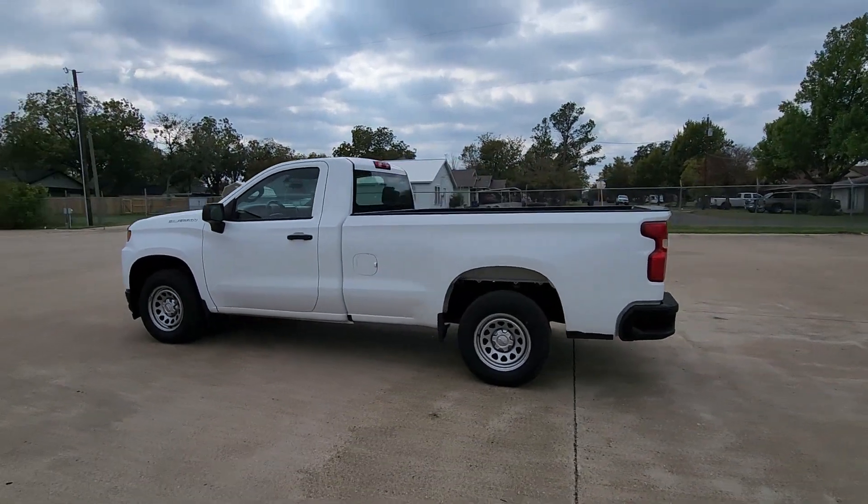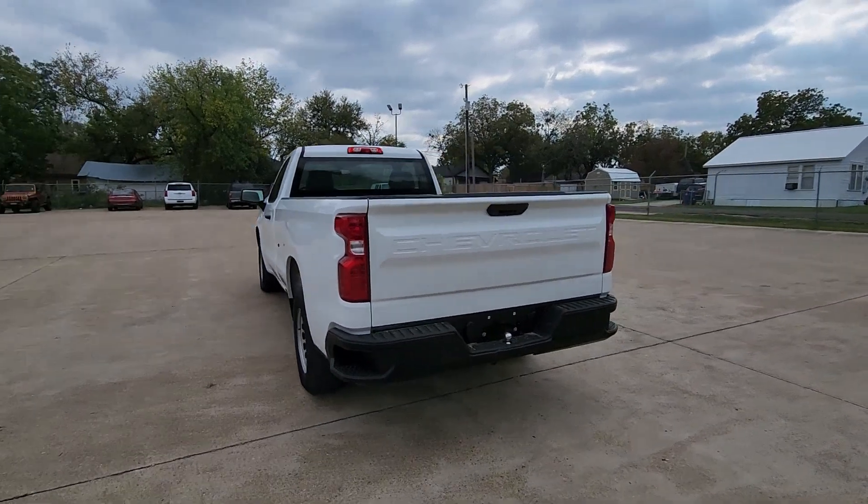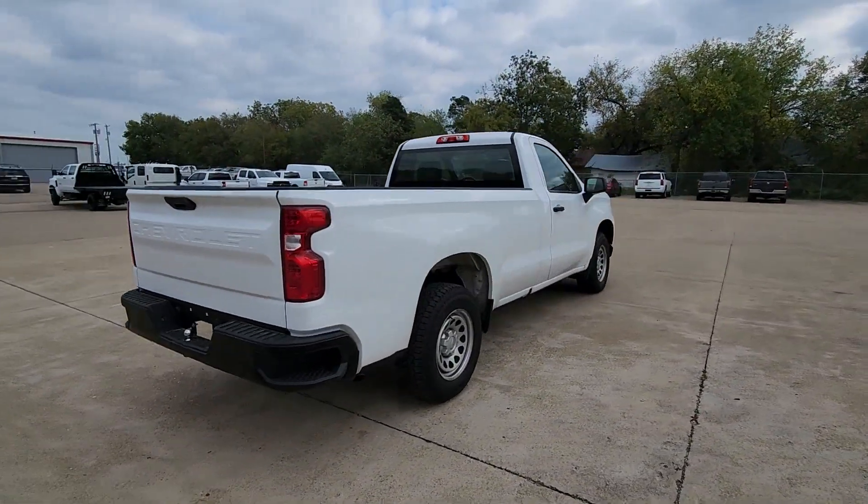Here is a wonderful 2019 Chevrolet Silverado 1500. With less than 35,000 miles on the odometer, this vehicle provides excellent value.